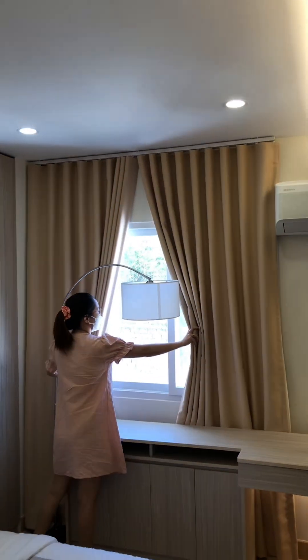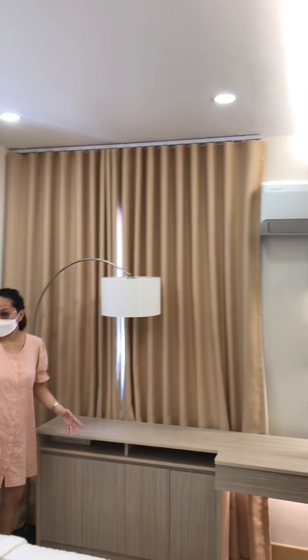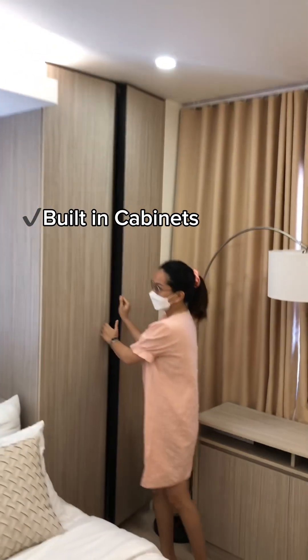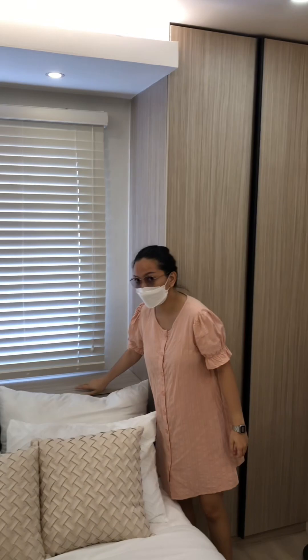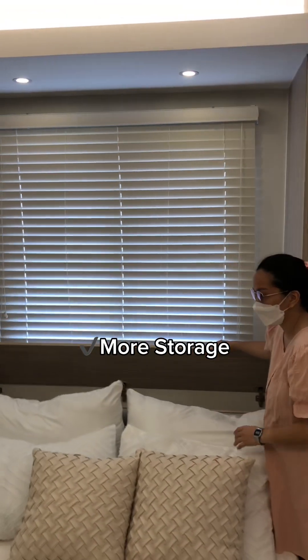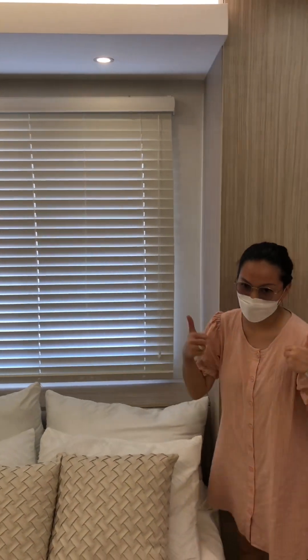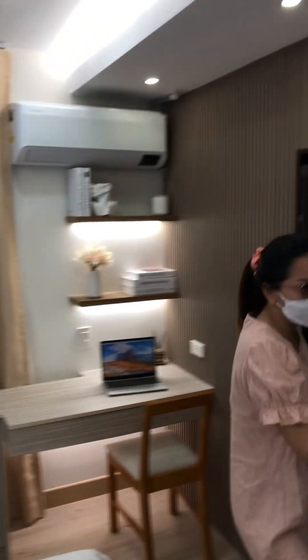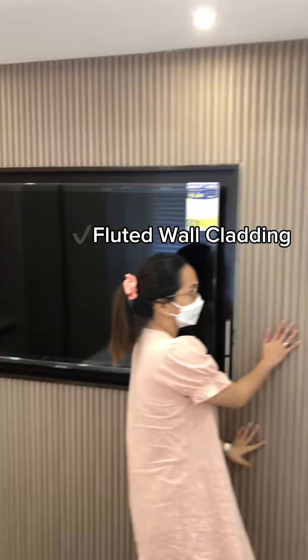This will be your window. Your built-in cabinets side by side on the bed. And another storage here behind your headboard. Fluted wall cladding.